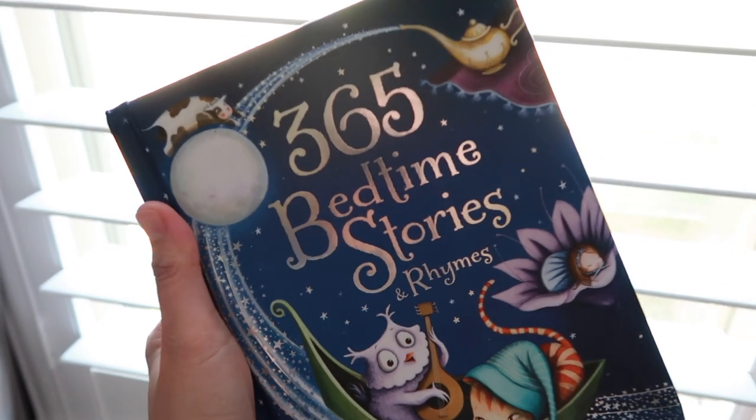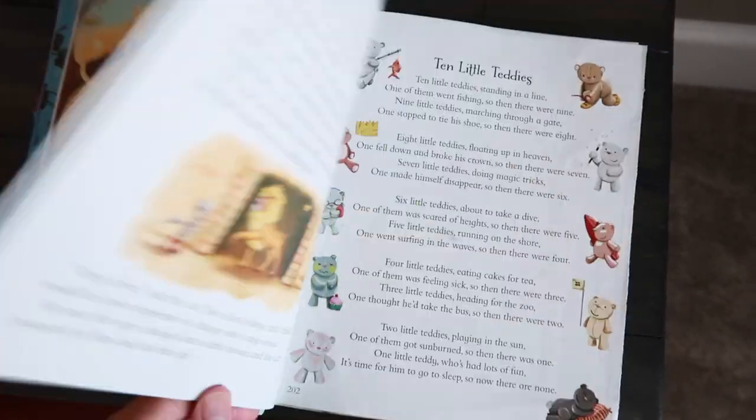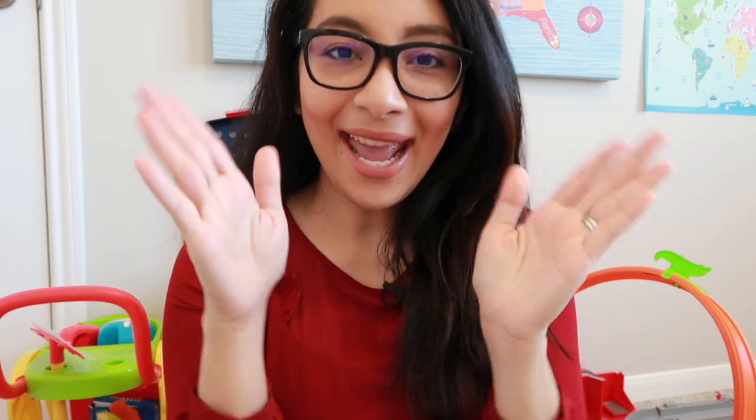And last but not least: bedtime storybooks. A book is a must-have for toddlers. I read my son one to two bedtime stories before he sleeps at night — it's learning and bonding time at the same time, and he loves it.